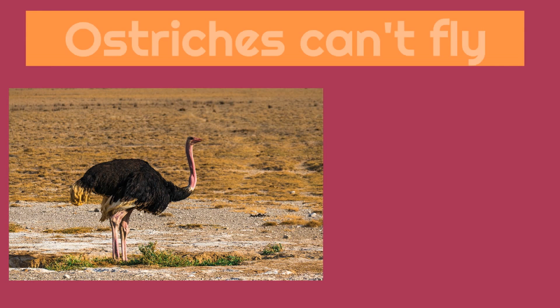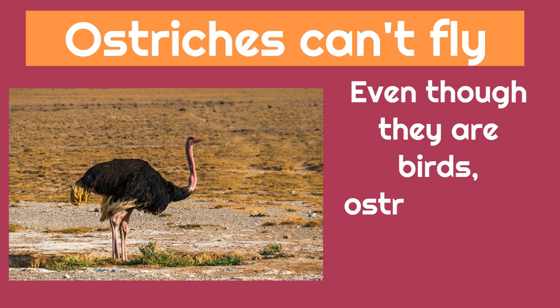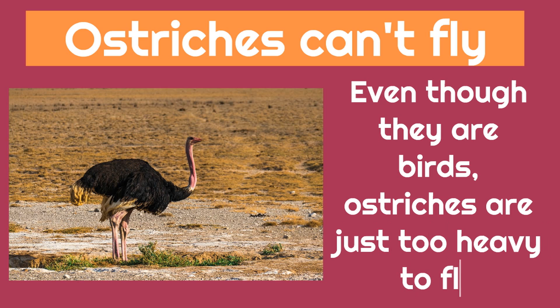These are some interesting birds. Did you know ostriches can't fly? Ostriches can't fly, even though they are birds. Ostriches are just too heavy to fly.